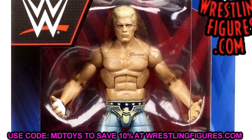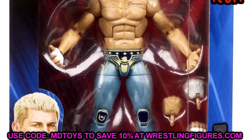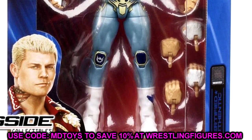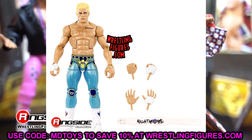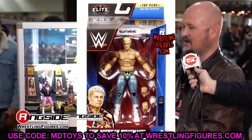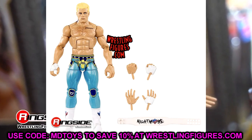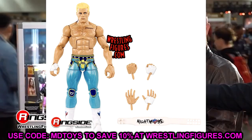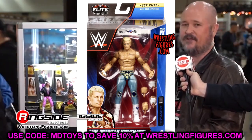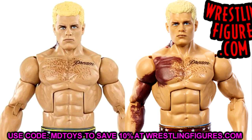This is pretty much the third figure just like this that's been repainted — we had Elite 101, we had the Defining Moments torn-vest Cody that we just reviewed, and now we have this new Top Talents Cody which is beautiful. I'm all for the Cody Rhodes figures, I love his figures, I think they're beautiful. This one looks astounding as well, however the head sculpt looks weird, and the inaccuracy on the gear — they keep making up these gears.